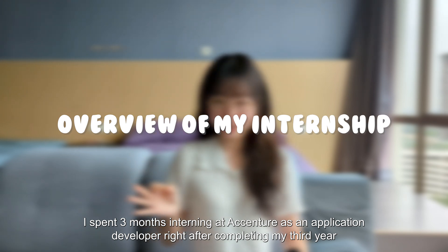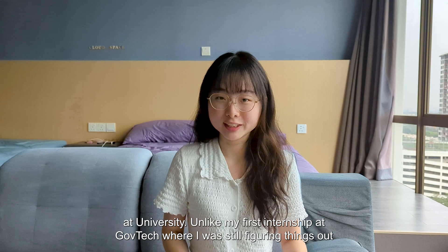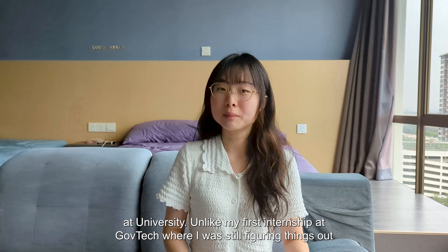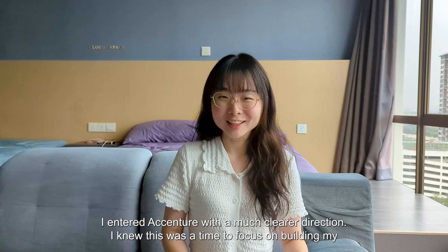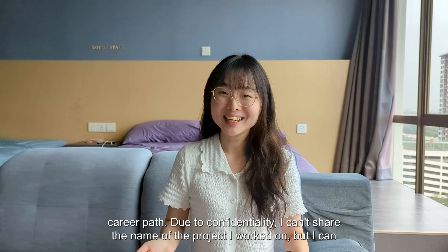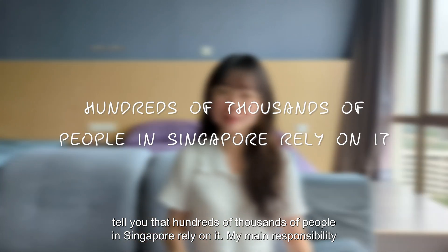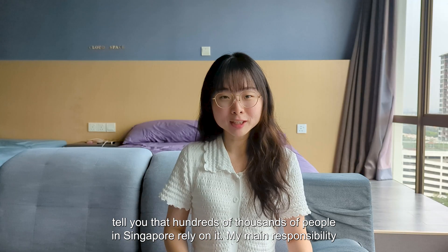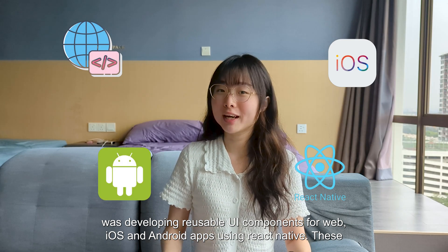I spent three months interning at Accenture as an application developer, right after completing my third year at university. Unlike my first internship at GuvTech where I was still figuring things out, I entered Accenture with a much clearer direction. Due to confidentiality, I can't share the name of the project I worked on, but I can tell you that hundreds of thousands of people in Singapore rely on it.